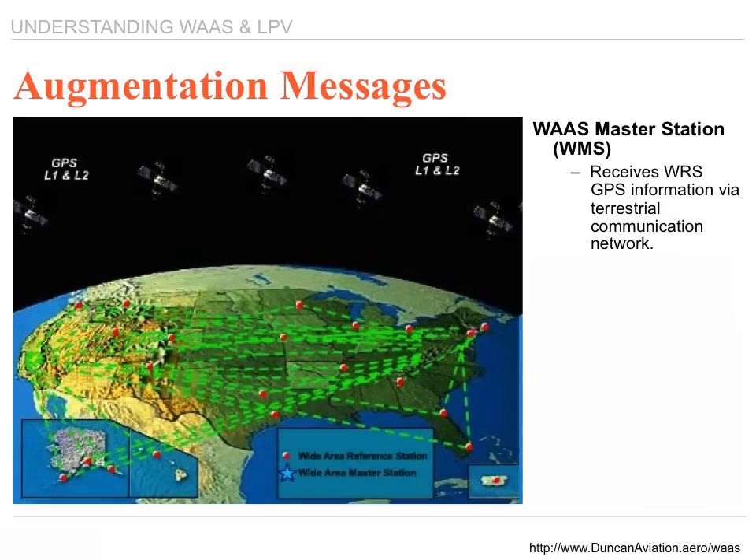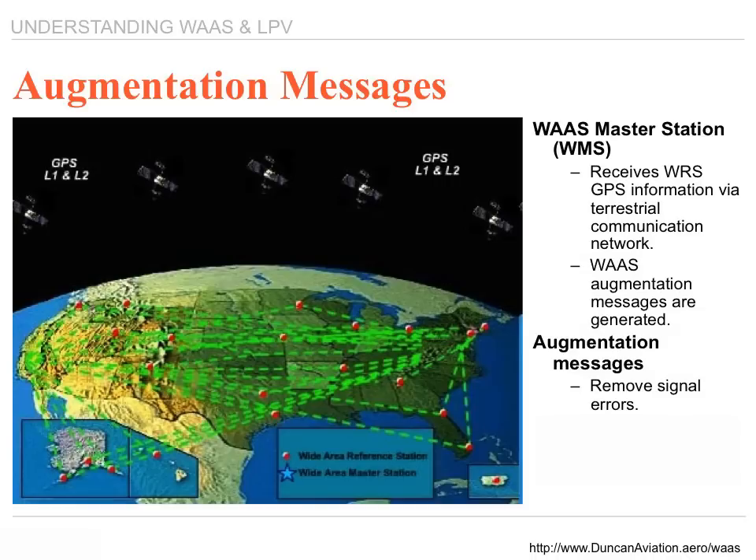The GPS information collected by the WRS sites is forwarded to the WAAS master stations via a terrestrial communication network. At the WMS, the WAAS augmentation messages are generated. These messages contain information that allows the GPS receivers to remove any errors in the GPS signal, allowing for a significant increase in location accuracy and reliability.